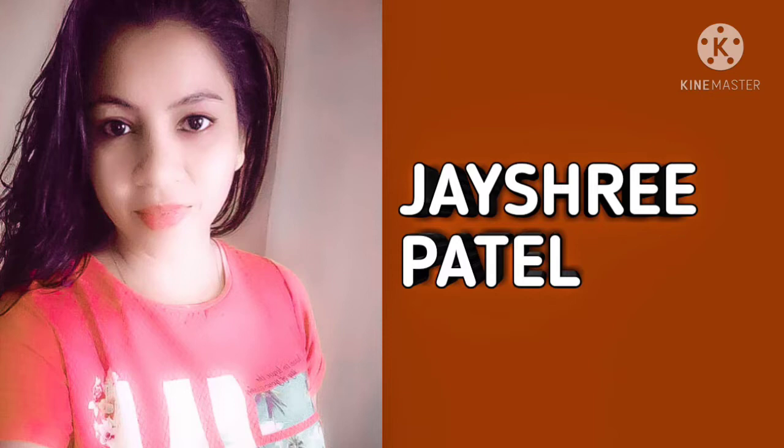Hi everyone, this is Jay Shri Patel and welcome to my channel. Hope you all are having a great day.